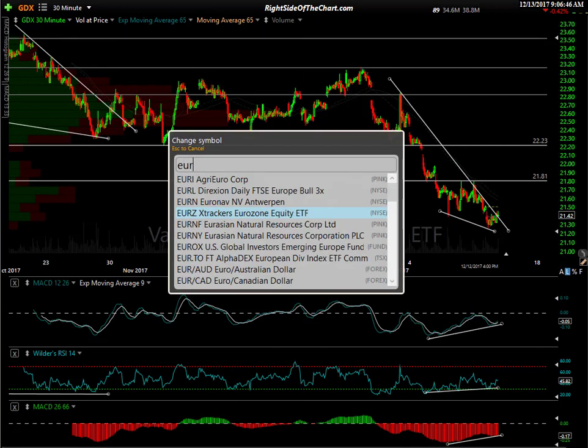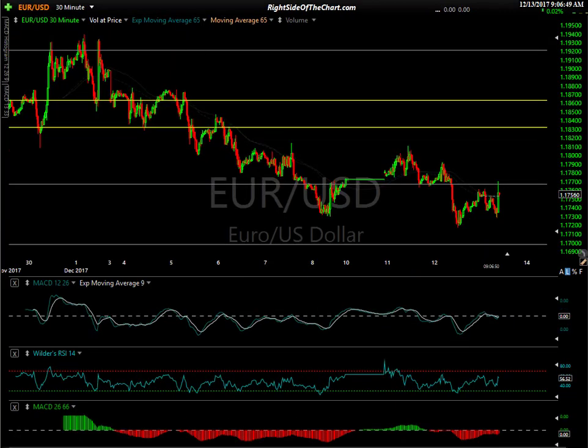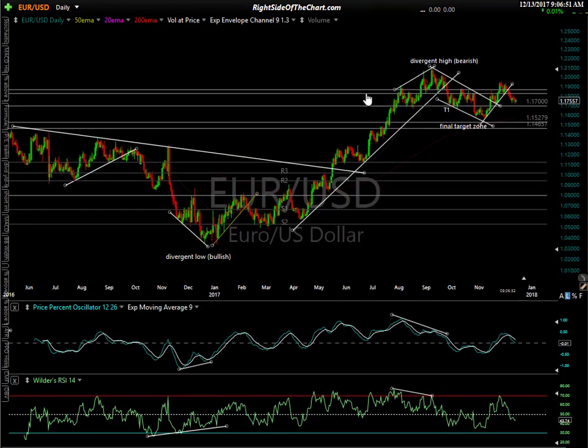One thing I didn't cover in yesterday's video, which I normally do when covering gold, is the chart of the Euro/US dollar. It's most important where the dollar goes, being that gold is priced in US dollars. You can price it in any currency you want, but what we're looking at — the futures and GLD — is of course priced in US dollars. Here's the Euro against the dollar, one of the best indications of where the dollar is going to go, since the Euro has such a large weighting. I've shared this chart for quite a while. We had a divergent high here. I was calling for a correction in the Euro — it hit my two targets, T1, had a bounce, and then my final target zone reversed.